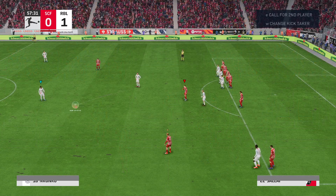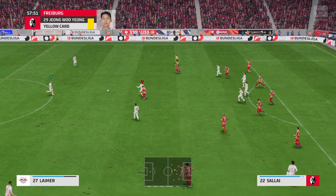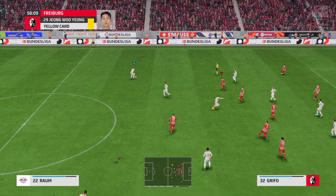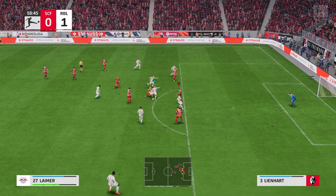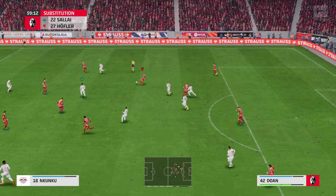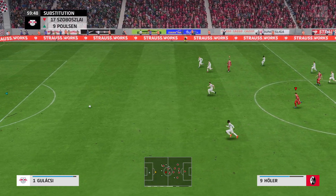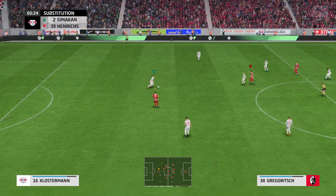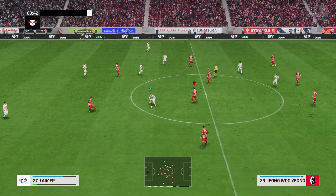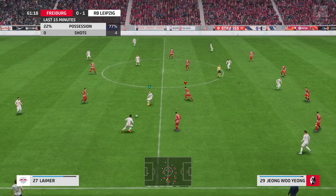I must say, that's very good refereeing, going back to hand out the yellow card in that fashion. Well, they are committed to making the substitution here. And winning it back. Leipzig have completely bossed the game in the last 15 minutes, and their passing patterns have created numerous chances. They surely must extend their lead soon.